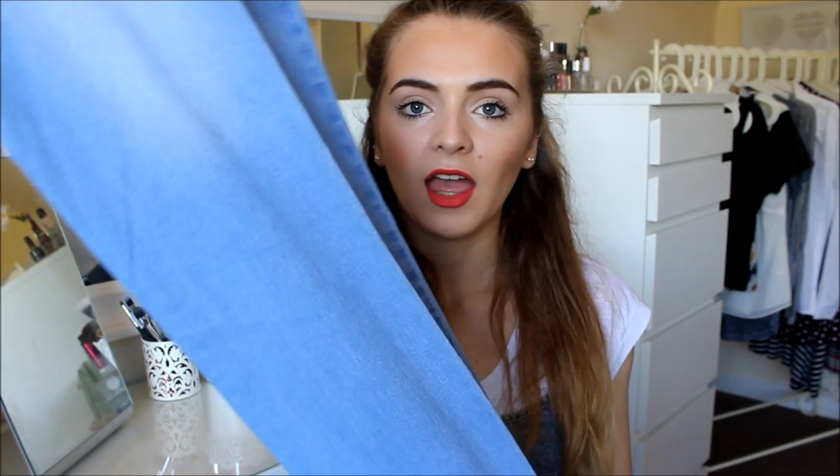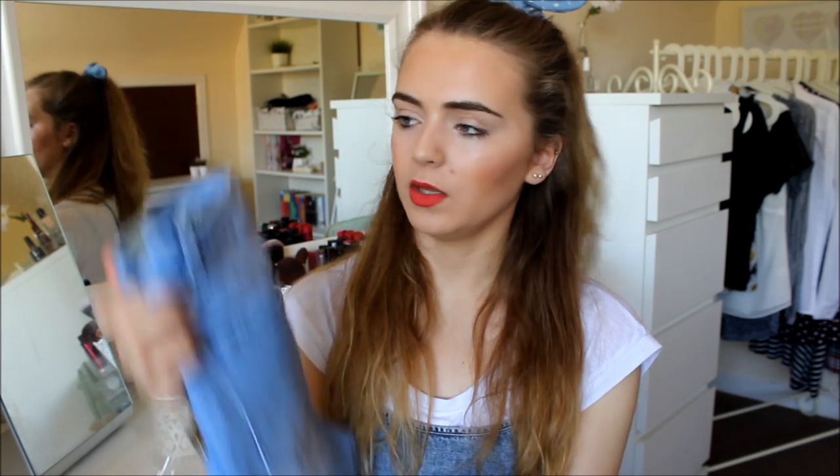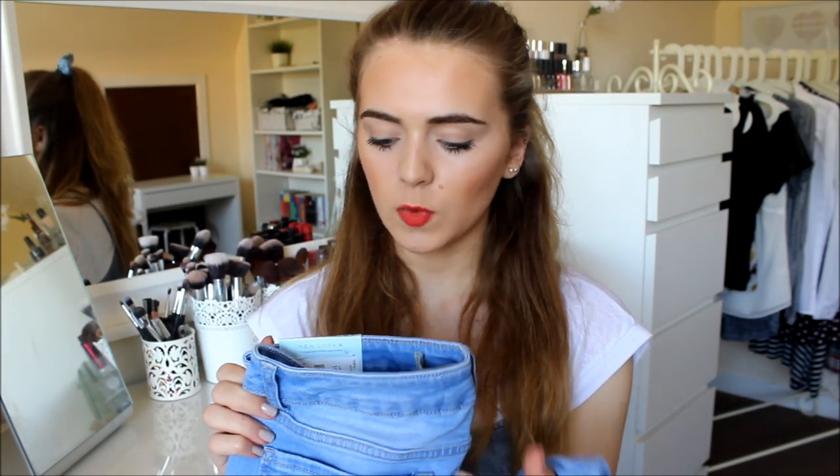The last and final thing I got from the New Look sale are these jeans. They are a light blue wash and I don't actually have jeans this colour — I know I'm weird, I think everyone's got jeans this colour but I just didn't. They are a skinny fit and they fit okay on the leg, but on the waist they're quite big so I need to wear a belt with them. They are great jeans though, and they were £11 — originally £22.99 — so a bargain at that price.